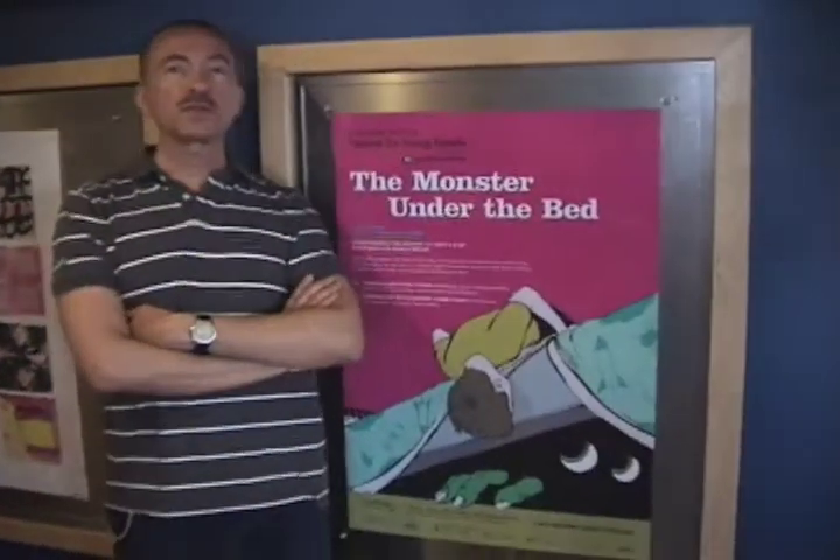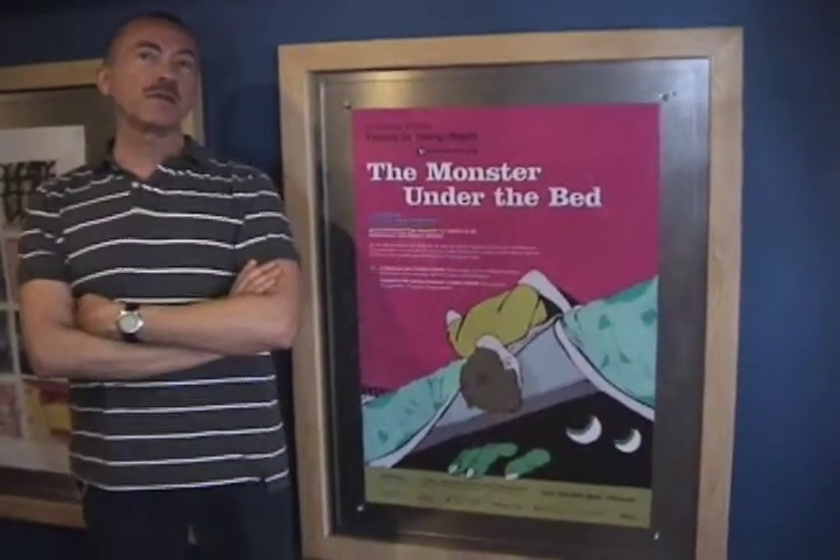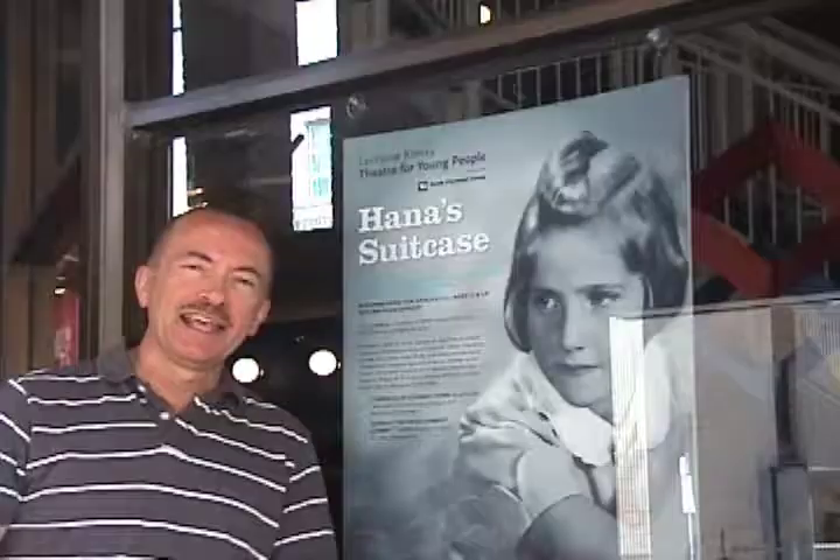This is a poster for The Monster Under the Bed, one of the plays that we're doing in the round next season. We're going to end the season with The Kanna Suitcase — it's an extraordinary true story, and if you haven't seen our production of it before, I hope next season you'll catch it.